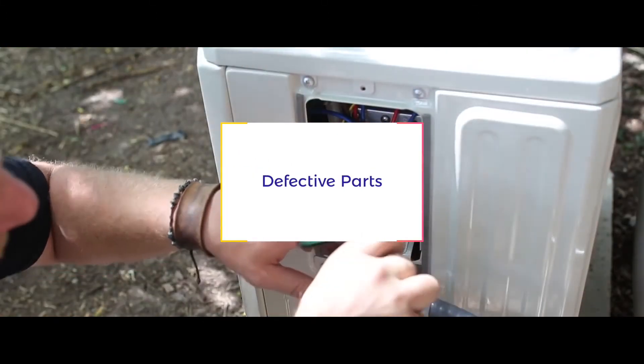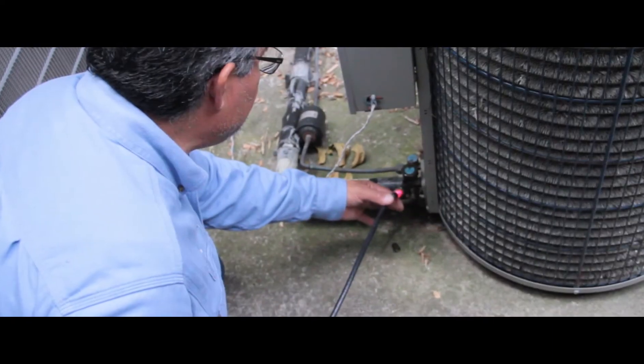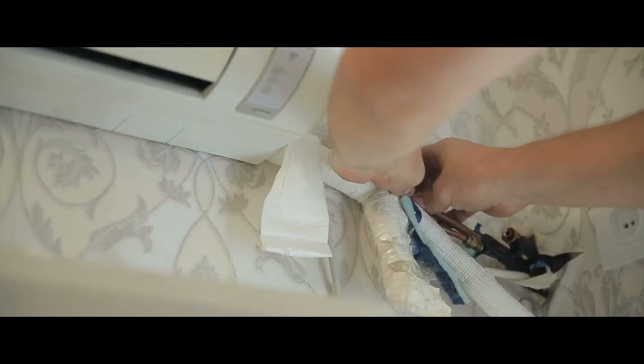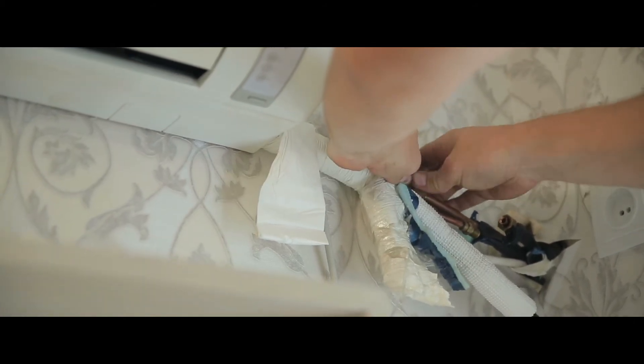Finally, the fifth reason — you may have defective parts. There may be other problems contributing to your frozen AC unit. The freezing is a result of either a pressure issue in the coolant lines or a lack of airflow throughout the system. Some of the most common issues are with O-rings in the refrigerant lines, which do fail over time. These are usually a quick fix, but will mean your system needs to get recharged.